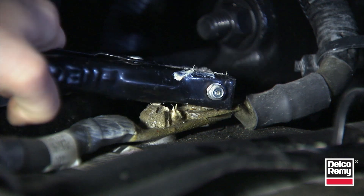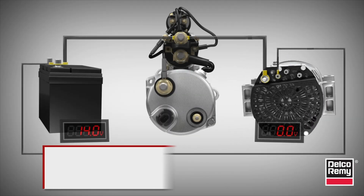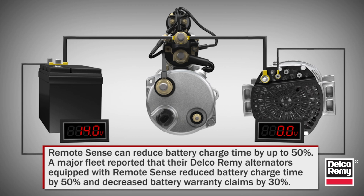But maintaining fully charged batteries is not an issue with Delco Rimi alternators equipped with RemoteSense. RemoteSense can reduce battery charge time by up to 50 percent.